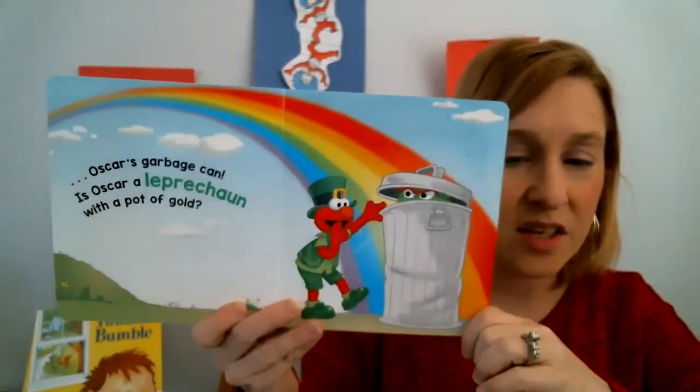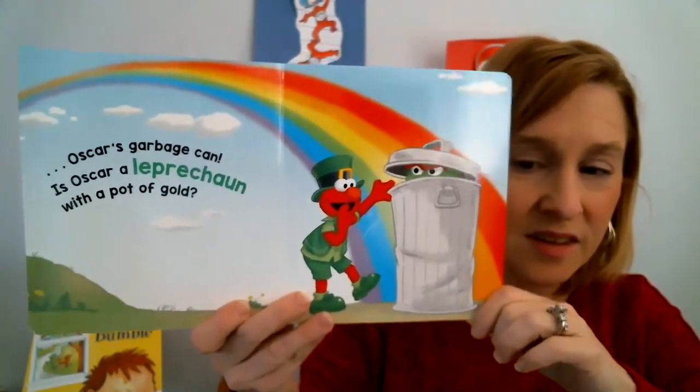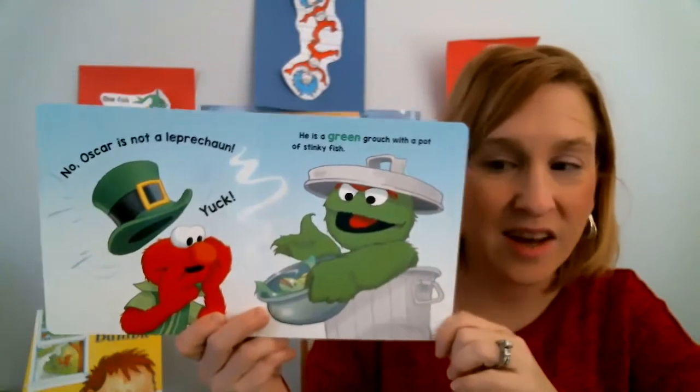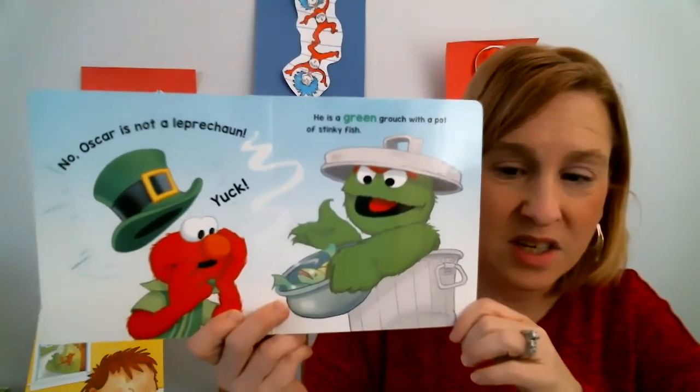Oscar's garbage can. Is Oscar a leprechaun with a pot of gold? No, Oscar is not a leprechaun. He is a green grouch with a pot of stinky fish.